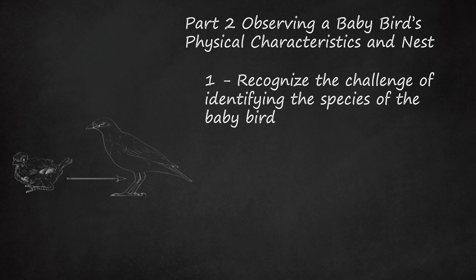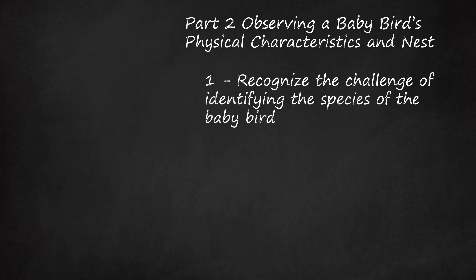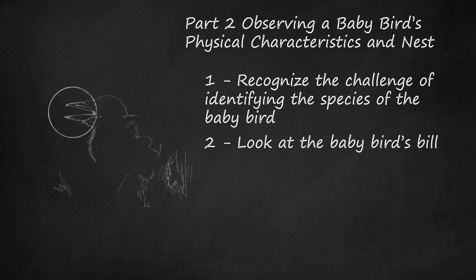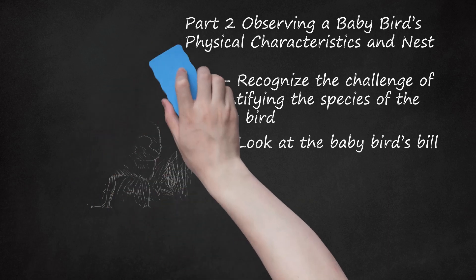If you need to care for the baby bird before transferring care to a wildlife rehabilitation center, you can provide the bird with general support regardless of its species. For example, you can keep it warm by placing it in a tissue-filled shoebox — make sure to cut holes in the lid — and setting a heating pad on low underneath the box. You could also feed it. Look at the baby bird's bill. Often, a baby bird's bill will be large and out of proportion to the size of its head, because the baby bird's head has not yet fully formed — essentially, the head will have to catch up to the size of the bill.